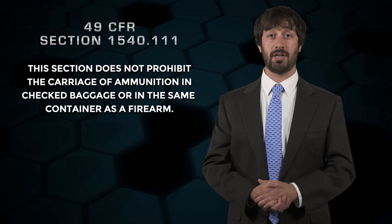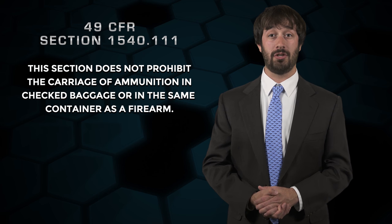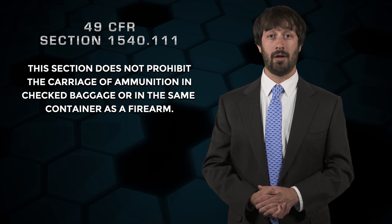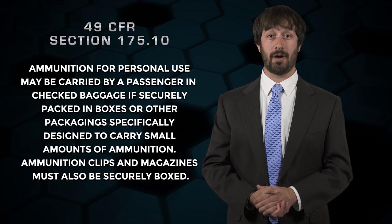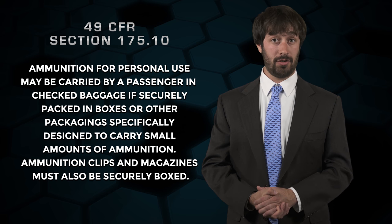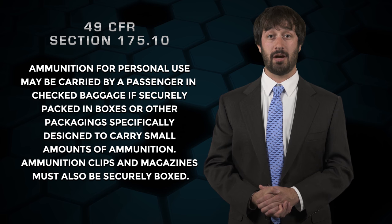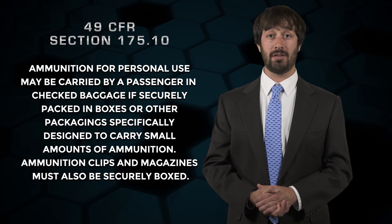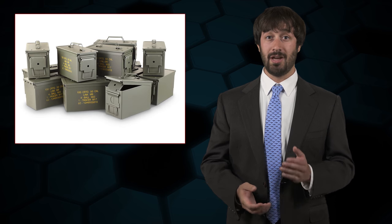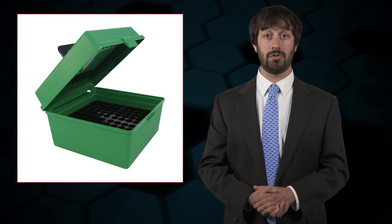With regard to ammunition, section 1540.111 states this section does not prohibit the carriage of ammunition in checked baggage or in the same container as a firearm. However, 49 CFR section 175.10 regulates small arms ammunition. It states that ammunition for personal use may be carried by a passenger in checked baggage if securely packaged in boxes or other packaging specifically designed to carry small amounts of ammunition. Ammunition clips and magazines must also be securely boxed. In other words, you can't have ammunition in an ammo can or just thrown into a box — factory packaging or MTM boxes that reloaders use will suffice.